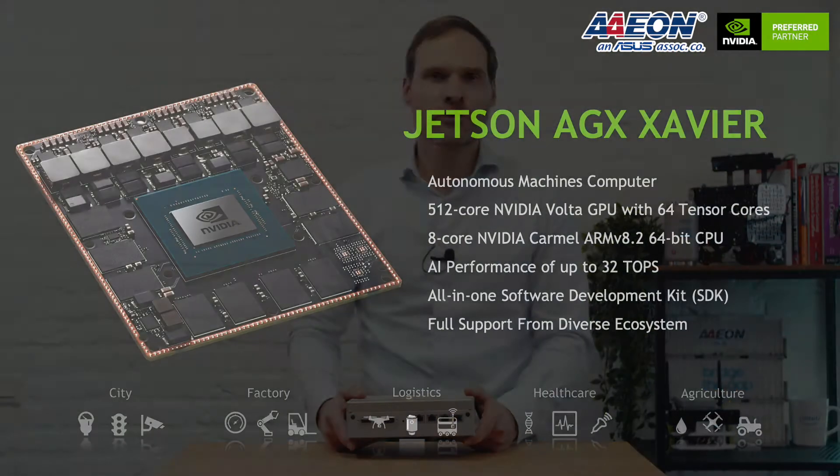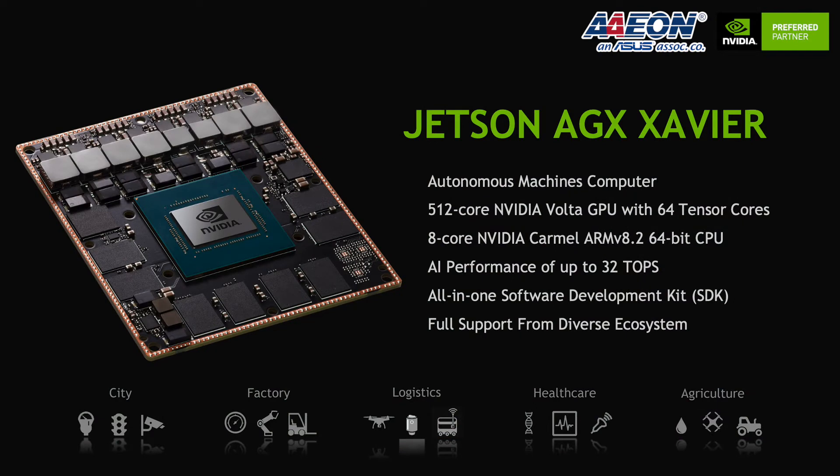The Nvidia Jetson Xavier SoC is the world's most complex SoC ever made, with a total of 9 billion transistors. It is the first architecture developed from the ground up for autonomous machines, and uses the same core GPU technology that desktop graphic cards use.